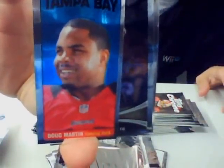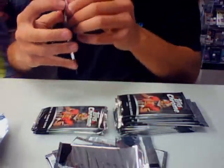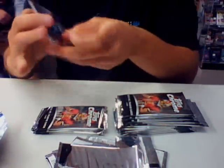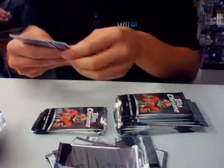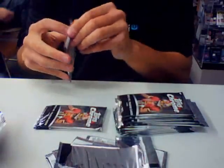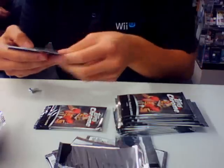Got a Doug Martin tallboy for the Bucks. Andre Branch, rookie Refractor. Trent Richardson, rookie, and a Michael Floyd.